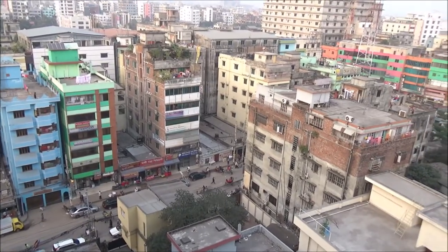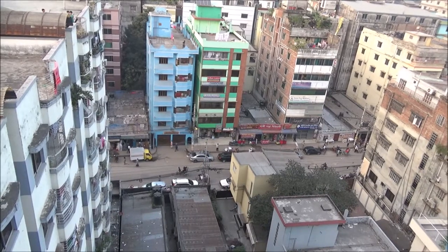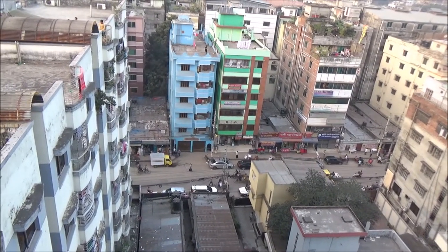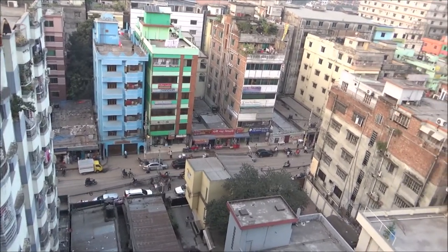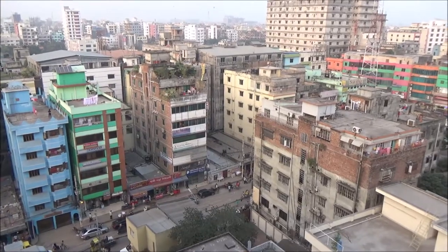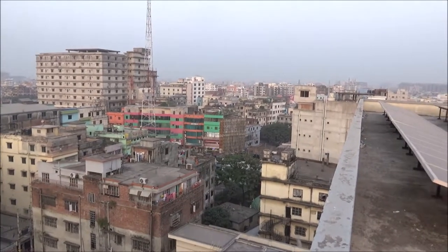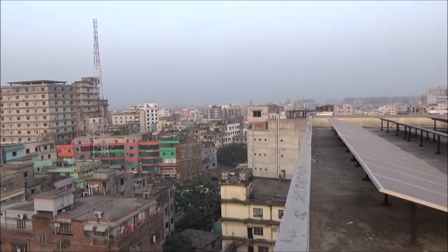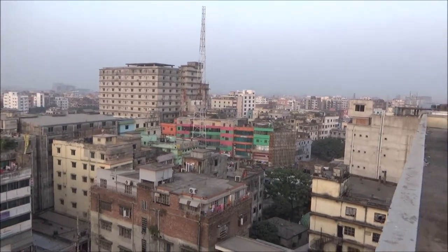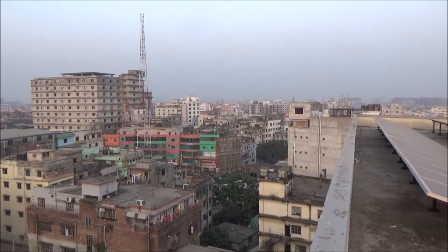Here we can see some buildings and the road. Lots of rickshaws, cars, and people are on the street. Rickshaws are the main transport here — it's a very basic and green transport. They are human-pulled tricycles, so they don't require motors and don't pollute the environment. You can also see some old buildings right there.